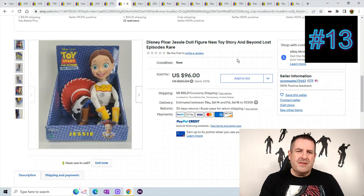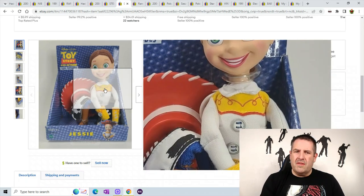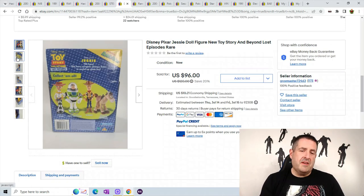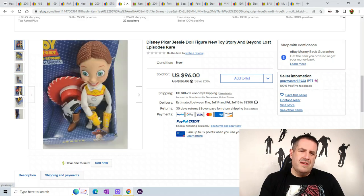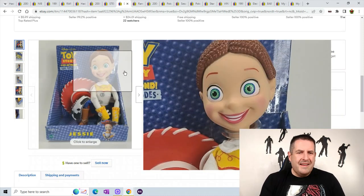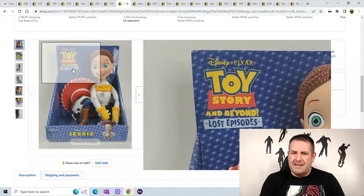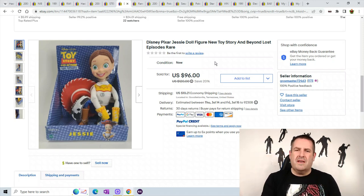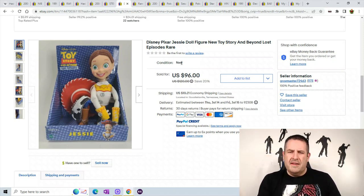Number 13 is another Toy Story doll — this is Jessie. Jessie always seems to sell a little bit more than Woody or Buzz; I guess there's a little bit less made of her so she's wanted by everybody. It's a Toy Story and Beyond version. Always keep your eye out for Jessie — even the small ones sell for like $20. This one sold for $96 plus $10.21 shipping.